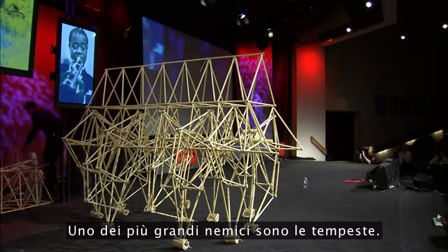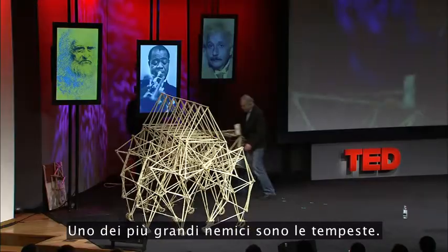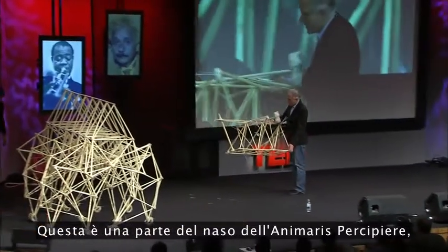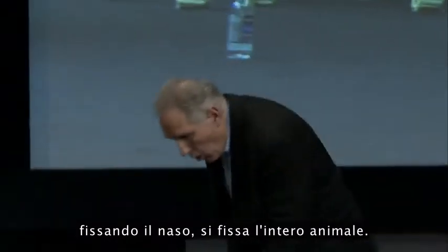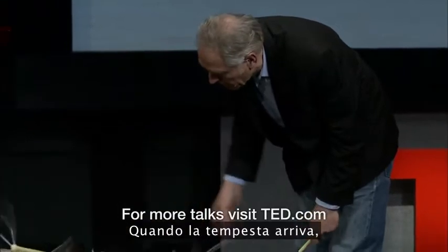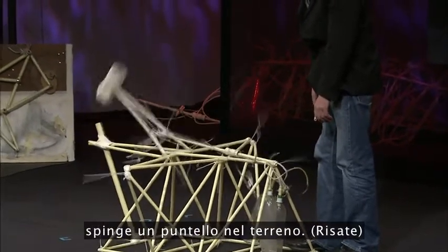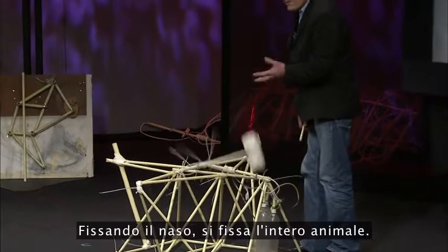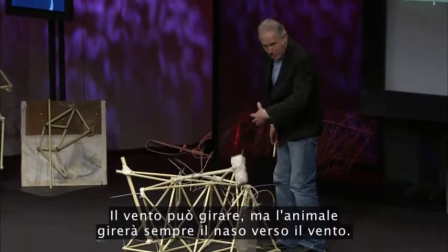One of the biggest enemies are the storms. This is a part of the nose of the Animaris Percipiens. When the nose is fixed on the animal, the whole animal is fixed. It drives a pin into the ground, and the nose is fixed — the whole animal is fixed. The wind may turn, but the animal will turn all of its nose into the wind.